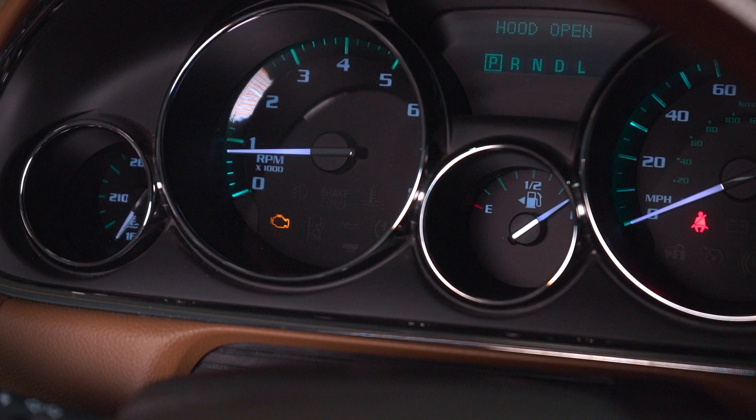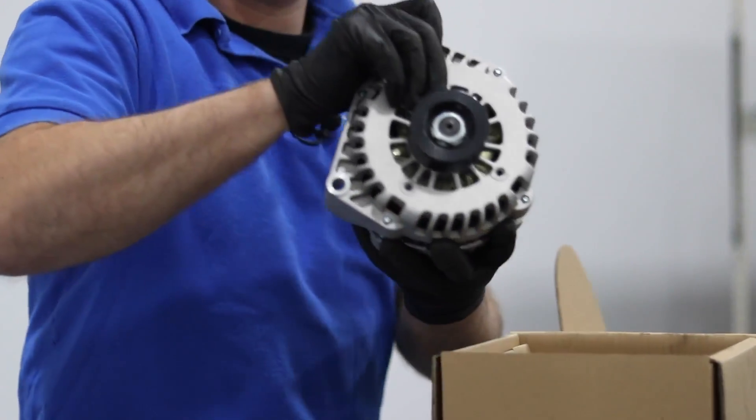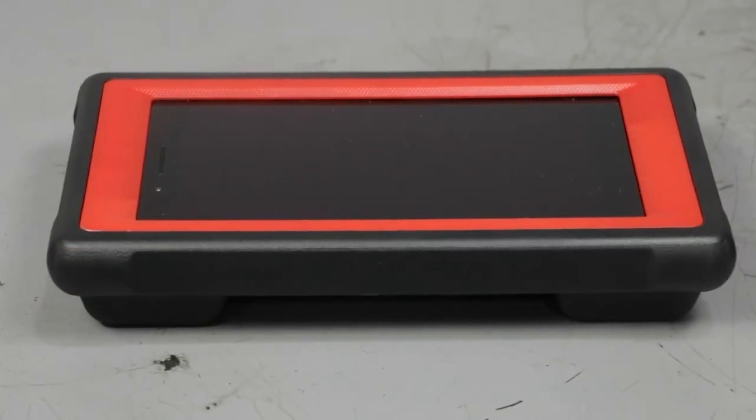You hear that noise, the check engine light's on, the vehicle's not even warmed up yet. Fans should not be coming on — let's get into it. The first thing you want to do if you have these symptoms is scan the vehicle and figure out what code you actually have.